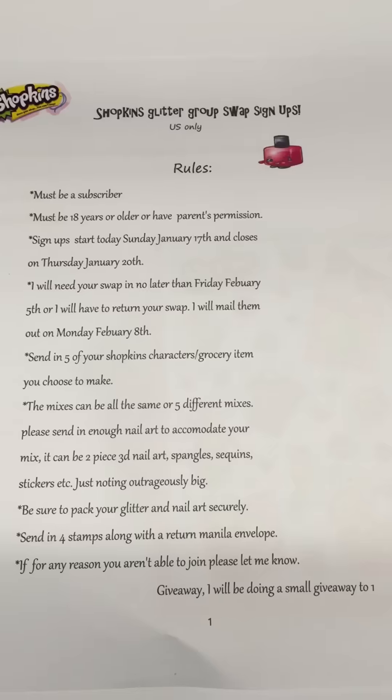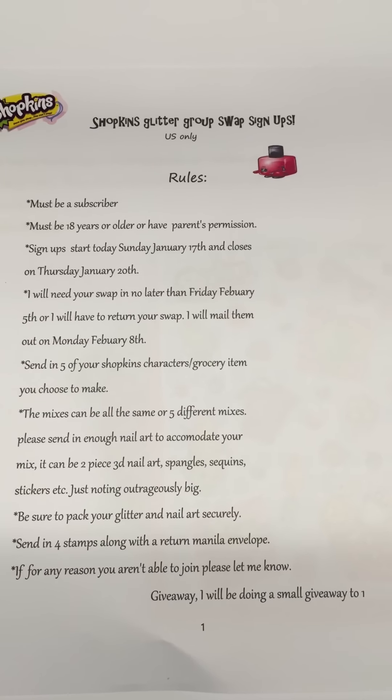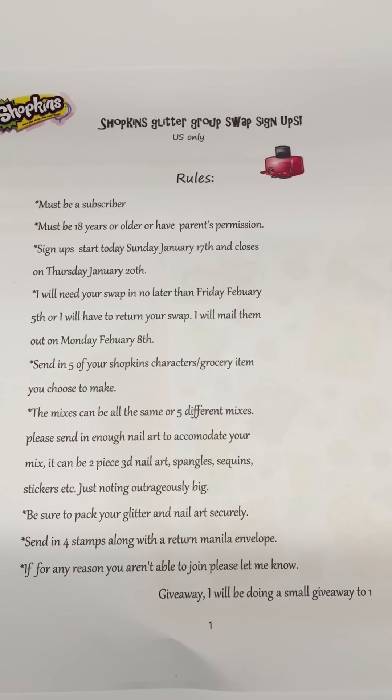I hope you all have fun and are able to join. I cannot wait to see your beautiful and creative work. I will see you all on Thursday with the closed giveaway and the list of ladies who have joined. See you then, bye!